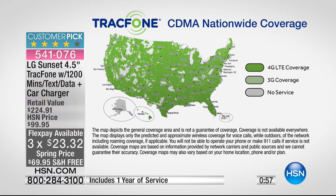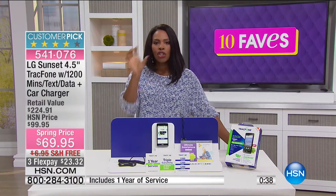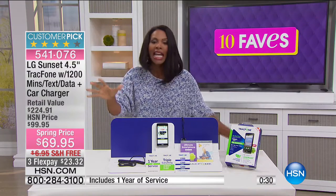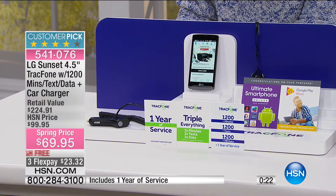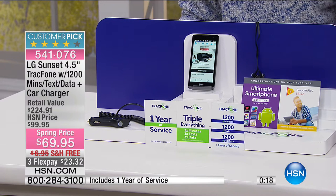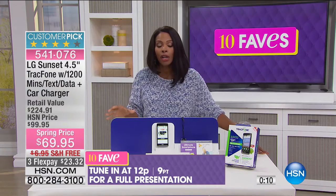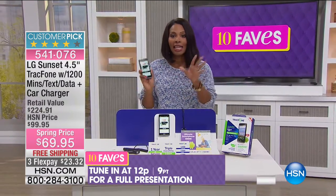Take a look at the TracFone nationwide coverage map — all the deep filled-in green is 4G LTE coverage, which means the fastest speeds, and it's virtually the entire country. Chances are wherever you live, wherever you call, wherever you travel — it's all green. That's why TracFone is the number one no-contract provider in the country. Activation is a simple two-step process. You can keep your cell phone number, and you can do everything you could possibly want to do on your phone. You're not giving up anything except a monthly phone bill.